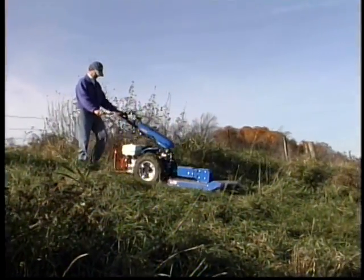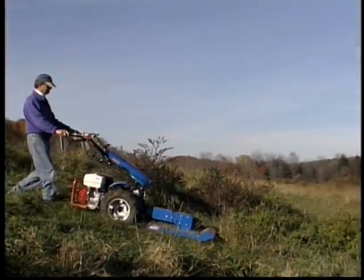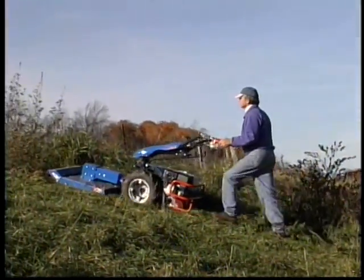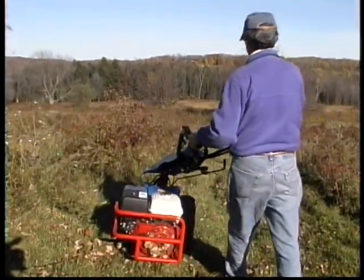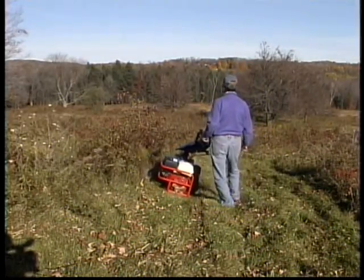You can go down a steep bank without fear of the machine speeding up. Positive traction enables you to climb. And the ability to offset the handlebars enables you to walk comfortably off to the side.